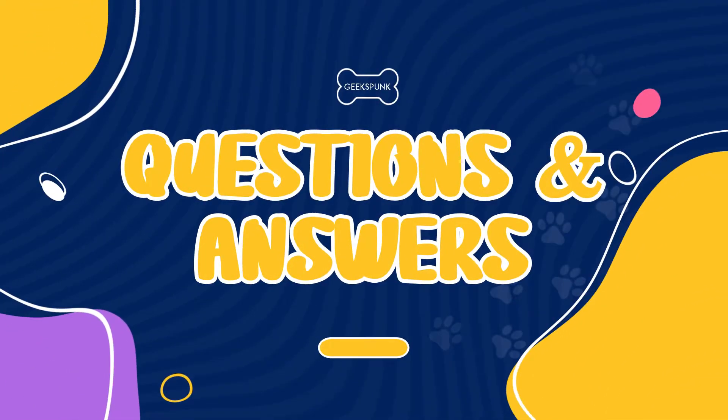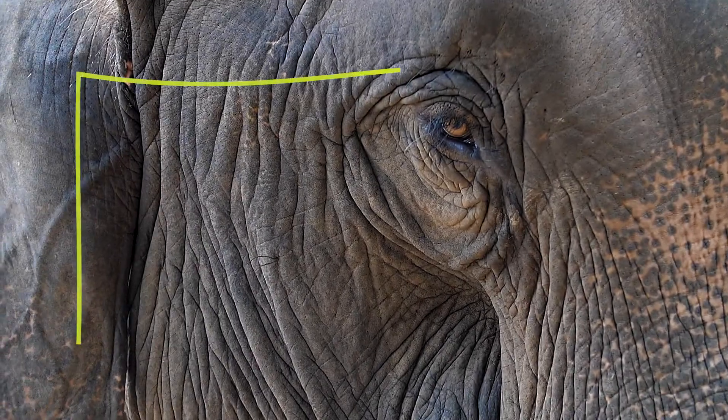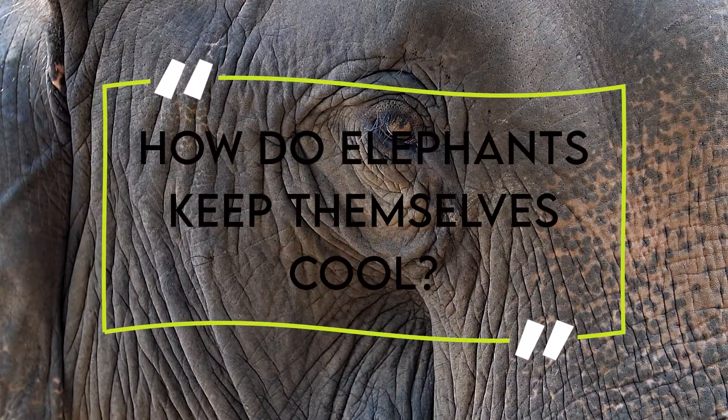Welcome to another Geekspunk Animal Questions and Answers! Let's check today's question: How do elephants keep themselves cool?